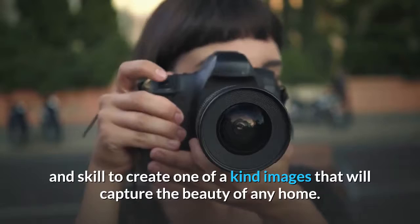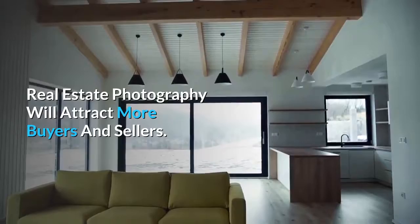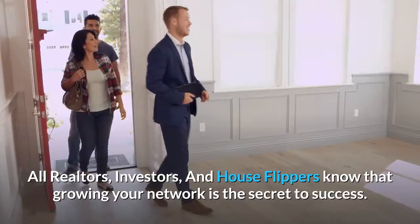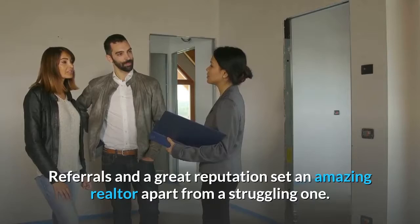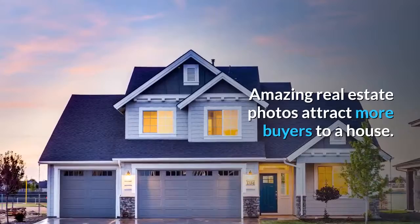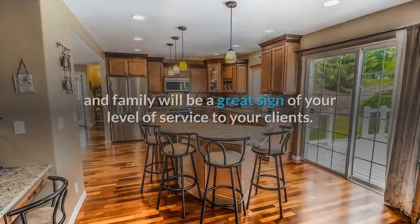Real estate photography will attract more buyers and sellers. All realtors, investors, and house flippers know that growing your network is the secret to success. Realtors that focus on providing top service can expect to see large returns with scores of referrals. Referrals and a great reputation set an amazing realtor apart from a struggling one. Amazing real estate photos attract more buyers to a house. Stunning real estate photography shared with friends and family will be a great sign of your level of service to your clients.